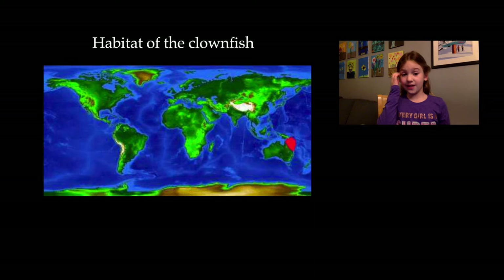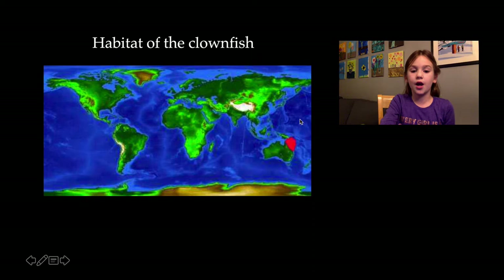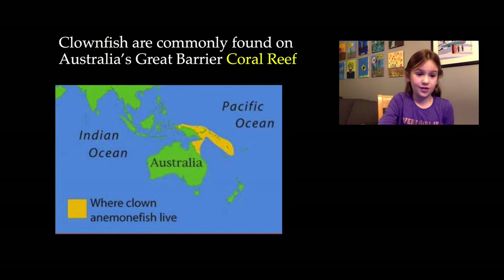The habitat of a clownfish — they like to be close to the equator. They live next to Australia. They are most common in this red dot here; they're just most common, not all there. Clownfish are commonly found in the Australia Great Barrier coral reef. They're most found next to Australia in the yellow reef.